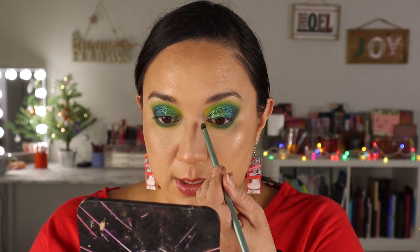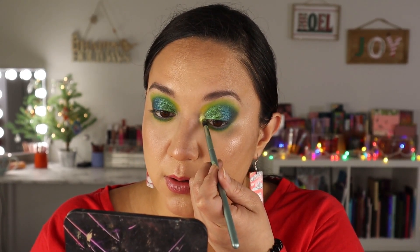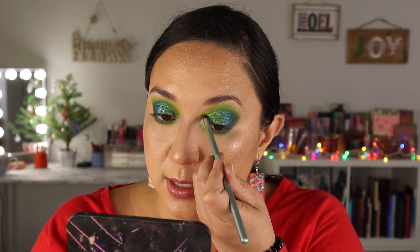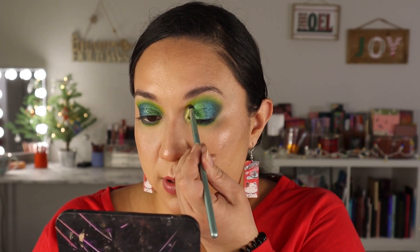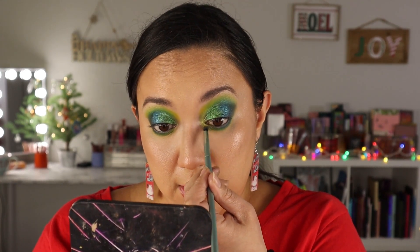Now I'm doing the inner corner highlight with Chew Toy, which looks a little more sunny and bright. I pick that up with a pencil brush, wet it, and pop it right in the inner corner — it's a beautiful yellowy-green metallic. I mesh it a little onto the lid, bring it up a touch, and bring it a little bit down on the lower lash line. Here's the finished look — this is my favorite color combo to do.